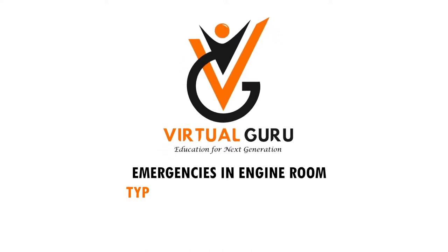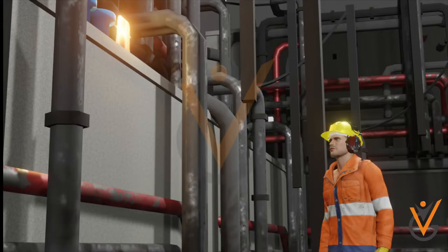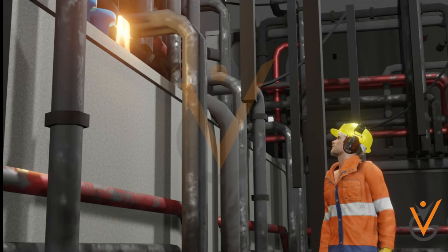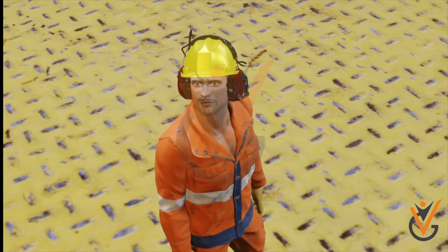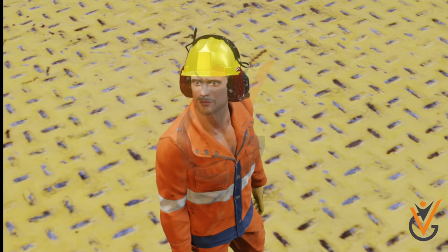Emergencies in the Engine Room: Types of Audio-Visual Alarms. Emergency alarms are of the audible and visual type, to ensure that a person can listen to the audible alarm when working in an area where seeing a visual alarm is not possible, and vice versa.